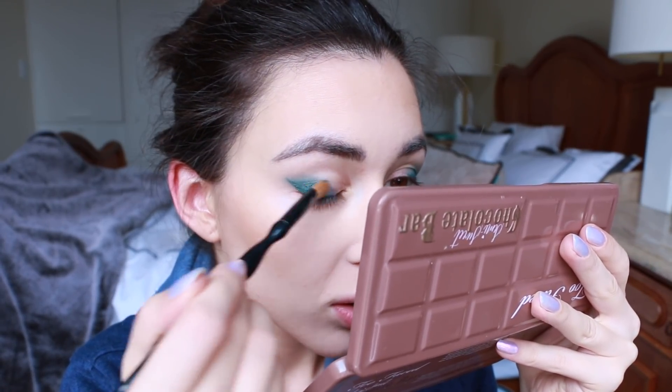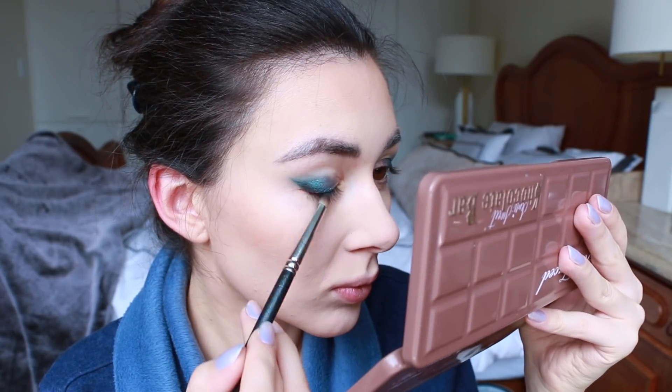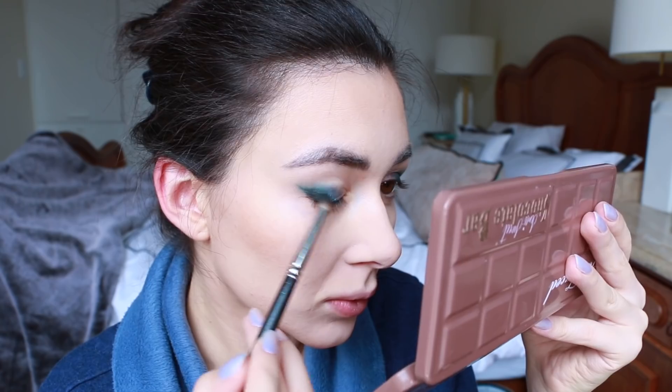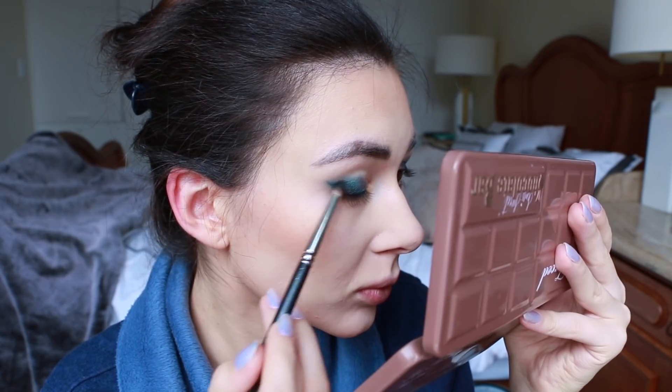It really does smell wonderful — that's me sniffing it! I'm using the teal shade in the palette, which is a pretty perfect match for the eye pencil. Then right away I'm going to start to darken the whole look with black, just with a little pencil brush, and start blending that right into the cream pencil.